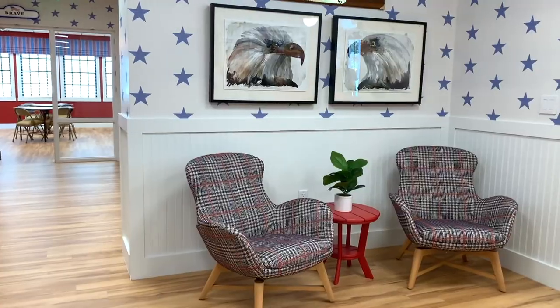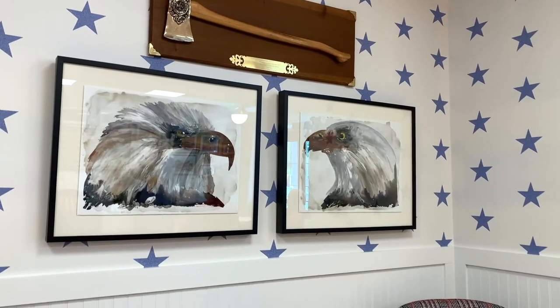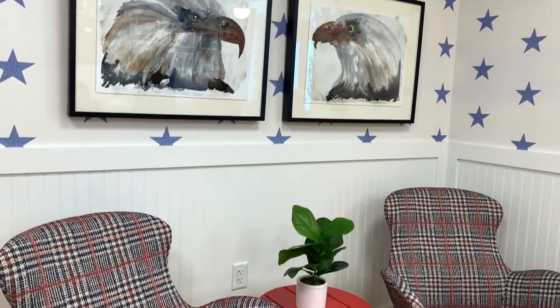Heading past the front desk on the right, you'll see two bald eagle framed art displayed and a firefighter axe.